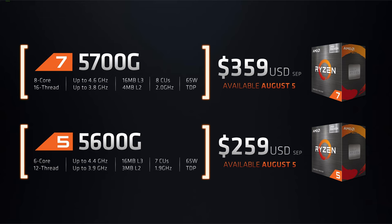These new APUs will be available in two flavors, the Ryzen 5700G and 5600G, and will go for $359 and $259 respectively. The 5700G will have 8 cores, 16 threads, with a max boost speed of 4.6GHz, and includes an integrated GPU with 8 compute units running at a max speed of 2100MHz. The 5600G will have 6 cores, 12 threads, with a max boost speed of 4.4GHz, and includes a 7 compute unit GPU running at 1900MHz.